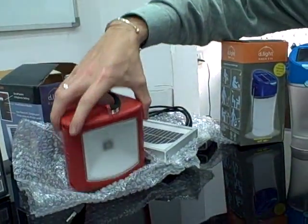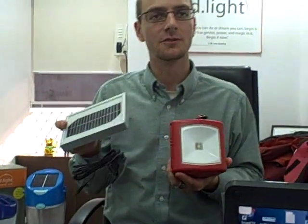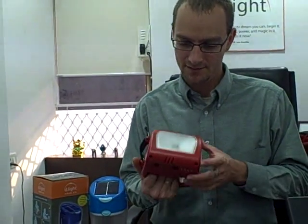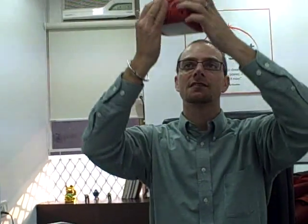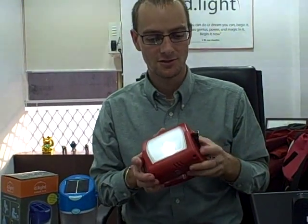We have another product here which we call the Nova. It has a different feel because it has what we call an offboard panel — you can put the panel up on your roof, with a wire that runs down into your house. This is a heavier-duty version. We built it to last. You can still hang it from your ceiling, put it on a nail on your wall, use it to study by, or take it out to your fields when farmers are irrigating or planting.